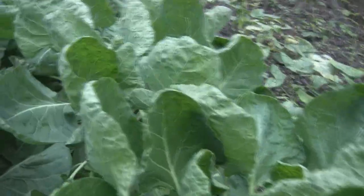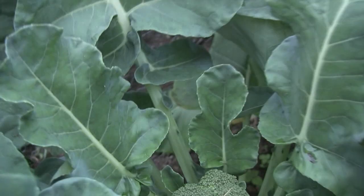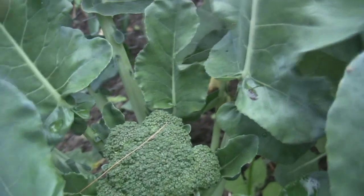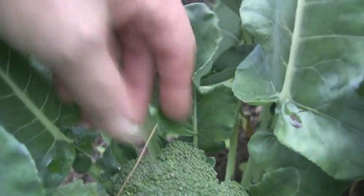And look at these brassicas — they are just doing fantastic. This is Brussels sprouts. In between there is cabbage. And look at the broccoli coming in with some nice heads forming. The broccoli is always the earliest to harvest, and you can see that those heads look pretty darn nice.